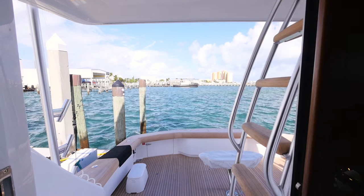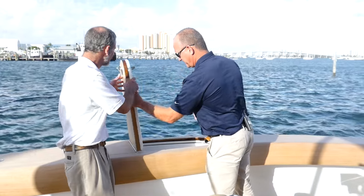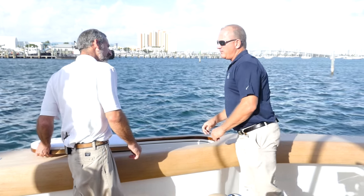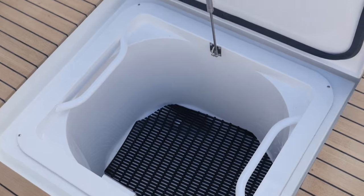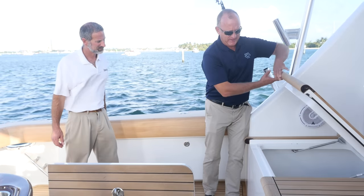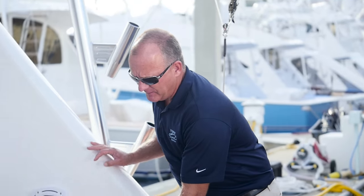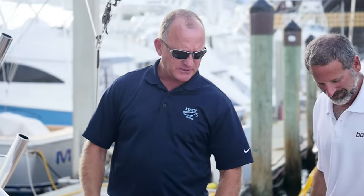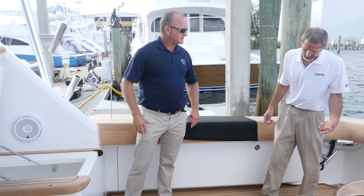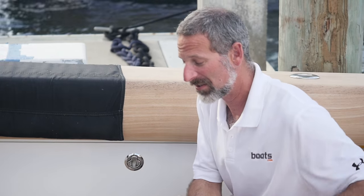The cockpit is where the real action takes place. What we have here is a transom fish box that also serves as a live well, and an in-deck storage box. Over here we have a chest freezer area for food or bait. This area serves as the ice dump for the Eskimo ice machine, and this area here is a large in-deck fish box. Viking was smart enough to split this hatch so it's easy to open up, but you still get all that capacity.